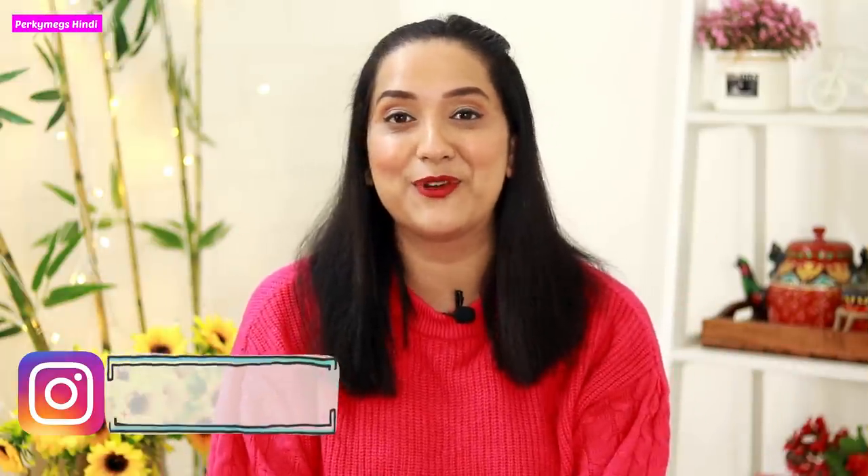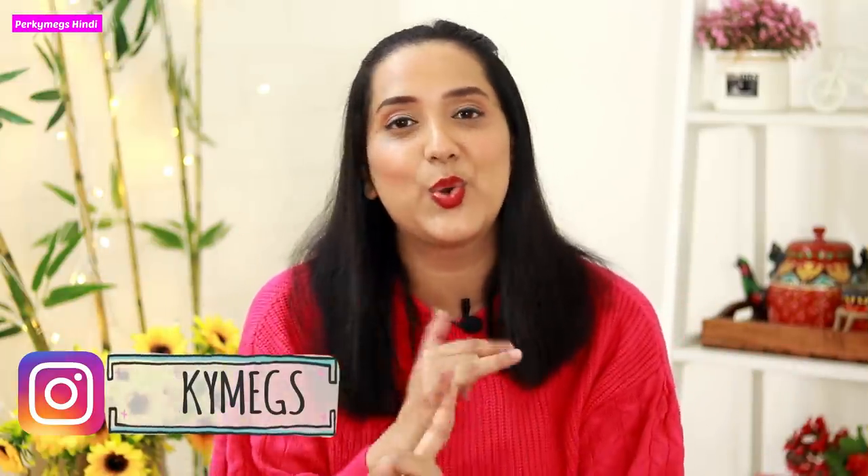Hi guys, I am Megha and welcome to Purky Makes Hindi where we are talking about fashion, beauty, lifestyle and mommy talk. This is an updated handbags collection video. My old footwear and handbag collection video was quite old, and now I have got a lot of bags. This is another episode of Inside My Wardrobe — you can check my playlist which includes black hoodie, white hoodie, ethnic skirts, watches and more. Follow me on Instagram, my handle is Purky Wakes, for stories, updates and fashion posts.